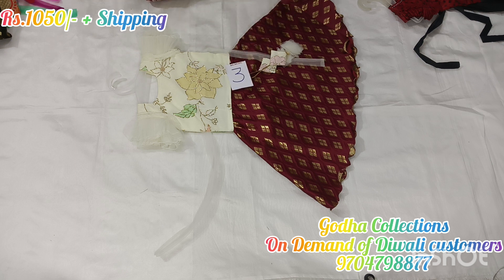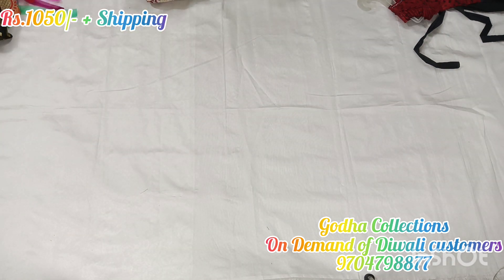Medium count 4-years set at ₹1,050 plus shipping charge — two and three pieces.